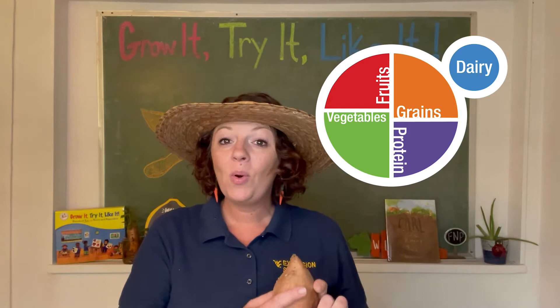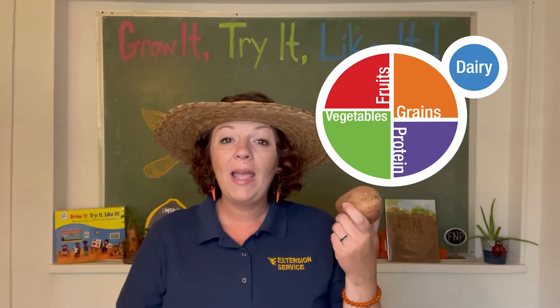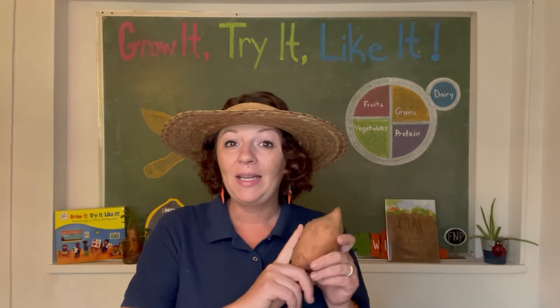That's right, it goes into the vegetable category. It's important to remember to eat from all five food groups, but when you're eating in the fruit and vegetable category, it's important to remember to eat red and orange vegetables.